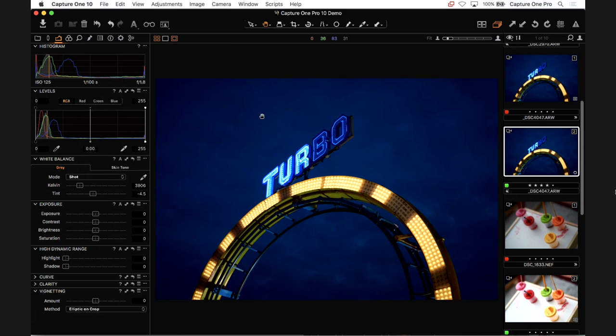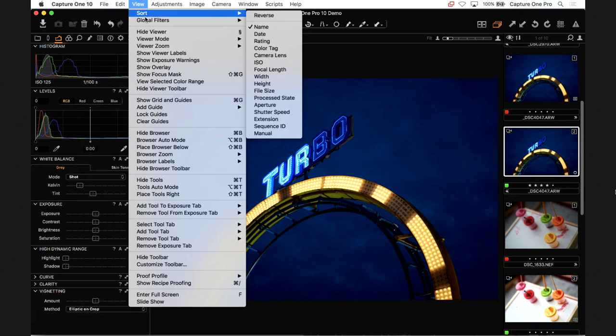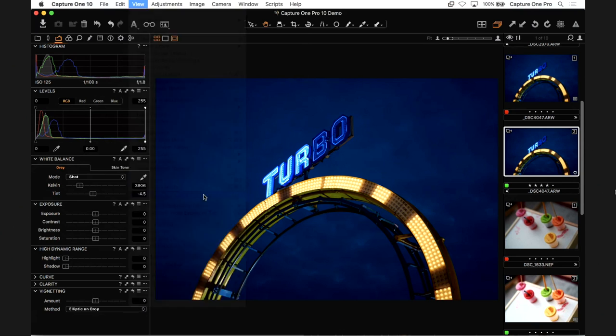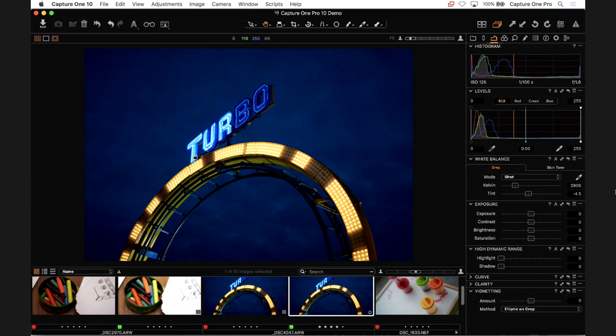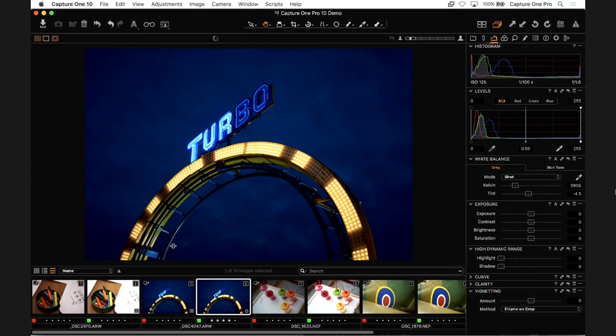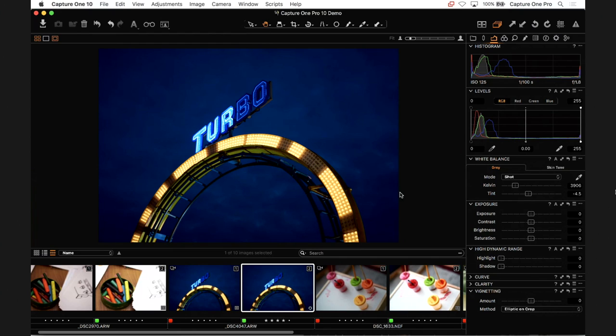All of that can be changed. If you'd rather have your tools on the right-hand side — coming from a Lightroom perspective — under the View menu there are all kinds of customization options. You can select 'Place Tools Right' and it flips over, so if your muscle memory always wants you to go to the right, it's very simple to do so. You can also place the browser below, and all these dividers are dynamic in size so you can shape it however you wish.